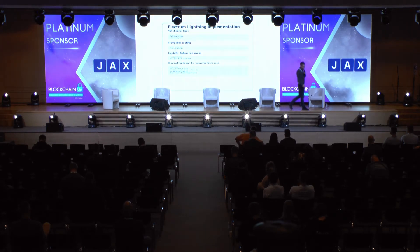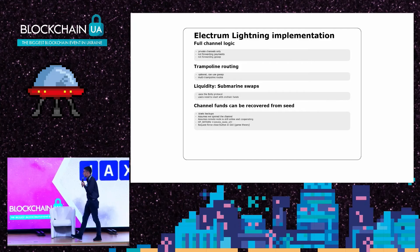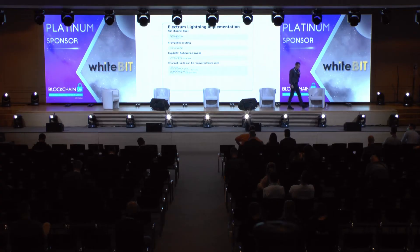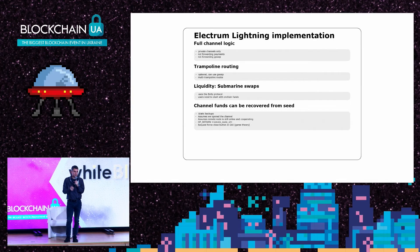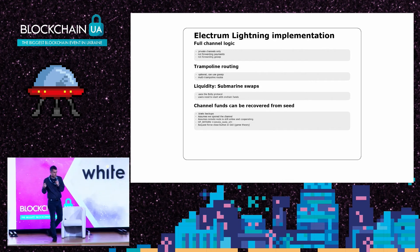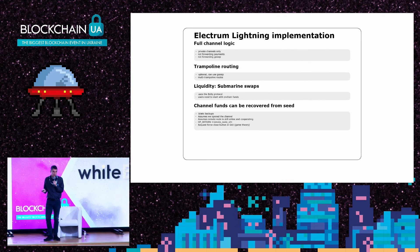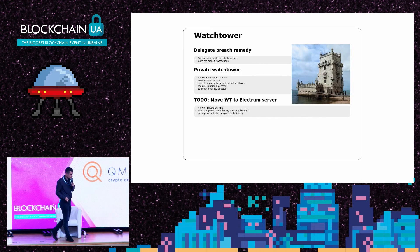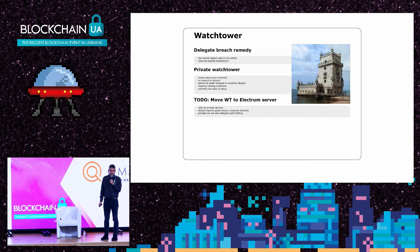The last point on backups: in Electrum, channel funds can be recovered from seed, but not the channel state. If you restore an Electrum wallet with its channels from seed, you can still get the funds — assuming the remote node is still there — but it's just a static backup. You won't be able to use the channel anymore and you'll lose the mining fees.